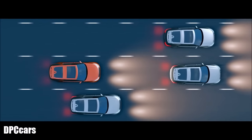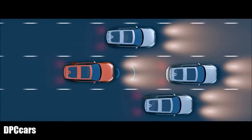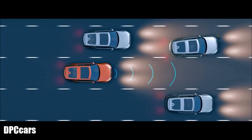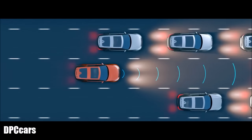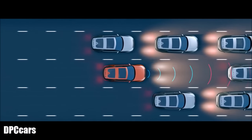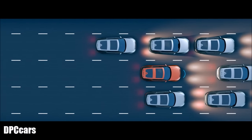Adaptive Cruise Control monitors the traffic ahead, adjusting speed automatically to maintain a suitable distance from the vehicle in front, resuming the preset speed once the road is clear. Queue Assist keeps a suitable distance when queuing in traffic, bringing the vehicle to a halt when necessary.